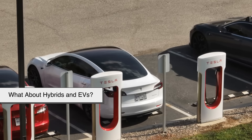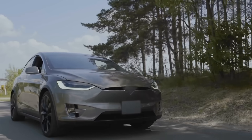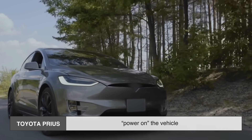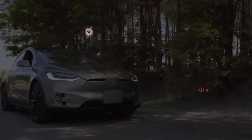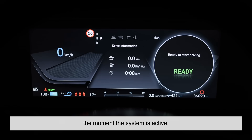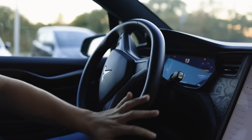What about hybrids and EVs? You might think that electric vehicles or hybrids would behave differently, but surprisingly they don't. Even in a Tesla or a Toyota Prius, pressing the brake is usually required to start or power on the vehicle. Why? Same reason: safety, intention, and control. Even though there's no engine to crank over, EVs can start moving silently the moment the system is active, so requiring the brake ensures that the car stays still until the driver is fully ready to drive.